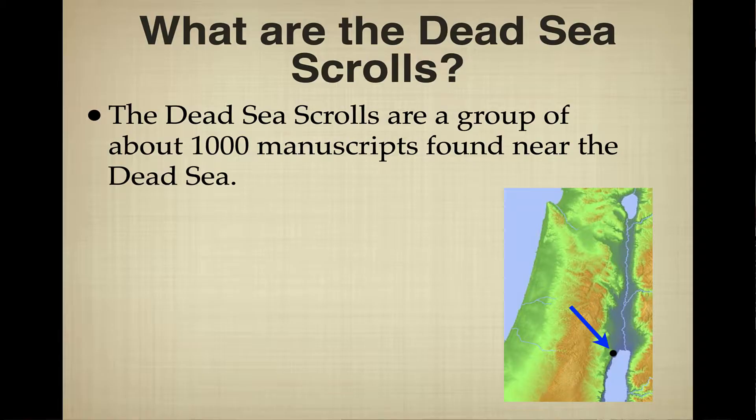The Dead Sea Scrolls are a group of about 1,000 different manuscripts found near the Dead Sea — that's how they get their name. As you can see on the map, with the blue arrow, the scrolls were all found on the northwestern part of the Dead Sea near the community called Qumran today.